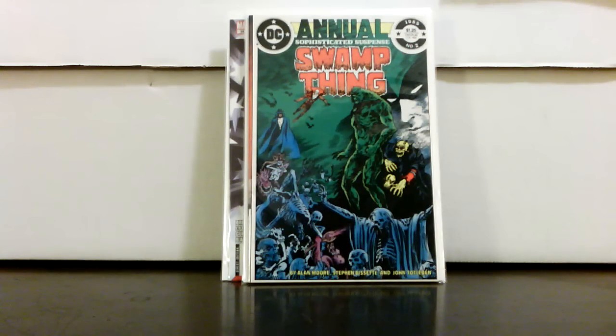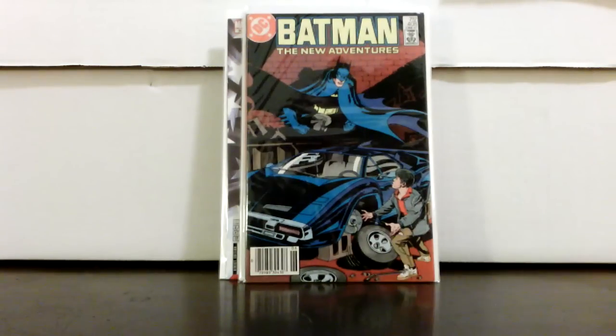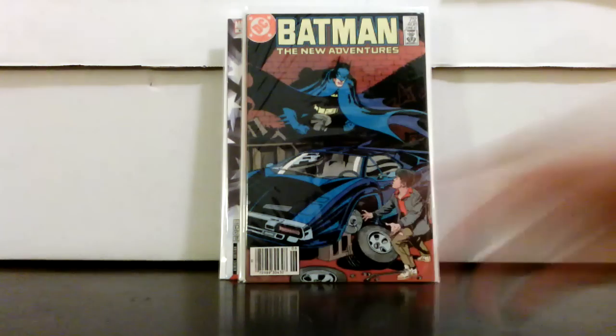Swamp Thing Annual number two — a great kind of Justice League Dark cover, Alan Moore. I believe that follows issue 50, which is pretty much the first Justice League Dark cover — unofficial. Dollar for that. Batman 408, first Jason Todd — pretty nice grade, newsstand again.